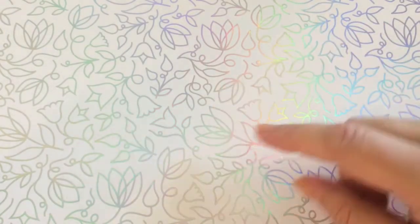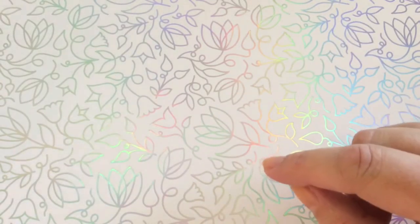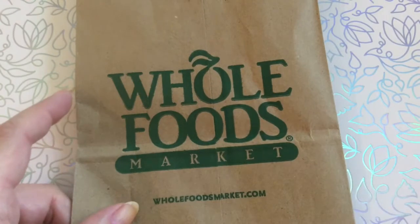We went to Whole Foods Market yesterday. First time I went to a Whole Foods since coming to the US. I went in there to use the restaurant actually, and immediately I got a whiff of some really, really yummy smells. I turned around and what did I see? A whole shelf of these pretty smelling soaps.